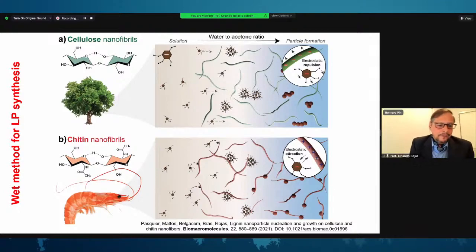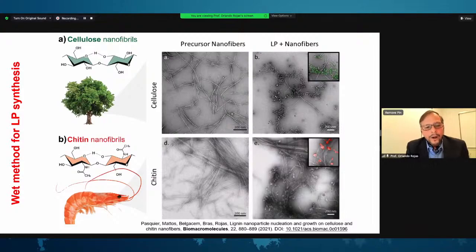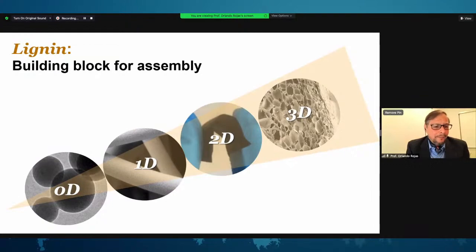Very recent work published this year shows how the wet method for nucleating lignin particles can be done in the presence of cellulose nanofibrils and chitin nanofibrils, producing very interesting morphologies that can be exploited for a number of applications. To end, I have only talked about spherical particles, but there is still work to discuss in the future about filaments based on lignin and carbon fibers, two-dimensional structures, as well as aerogels and foams based on lignin.